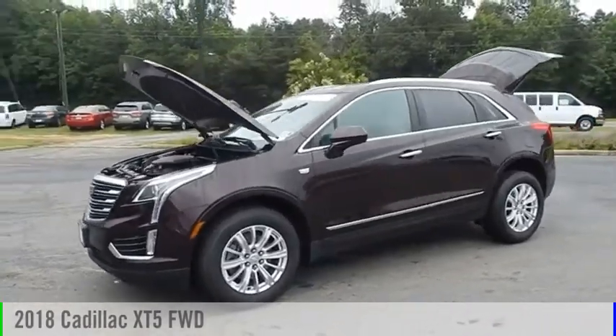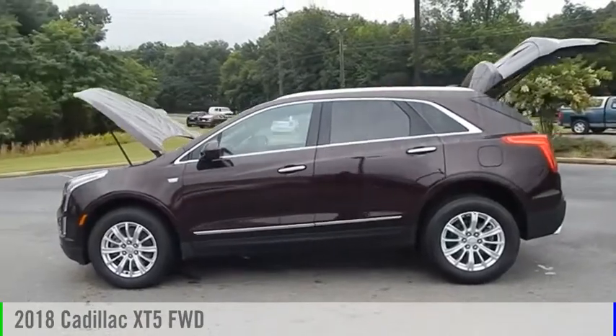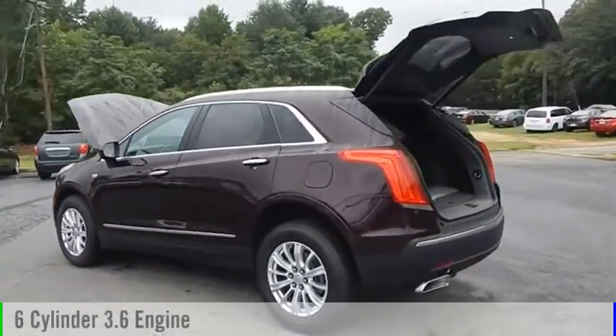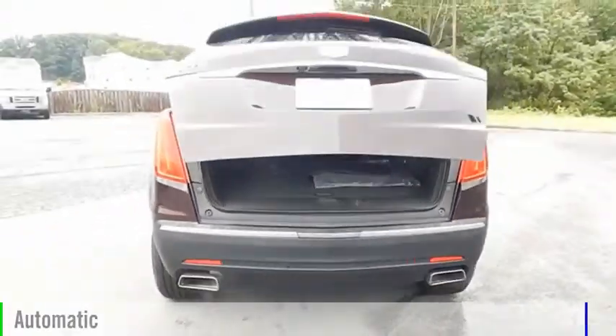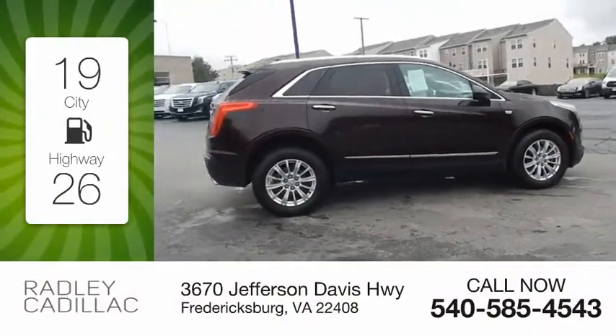Looking for the right vehicle? Check out the 2018 Cadillac XT5. This vehicle is powered by a front-wheel drive, six-cylinder, 3.6-liter engine, and comes with an automatic transmission. Great fuel efficiency saves you money by requiring fewer trips to the gas station.